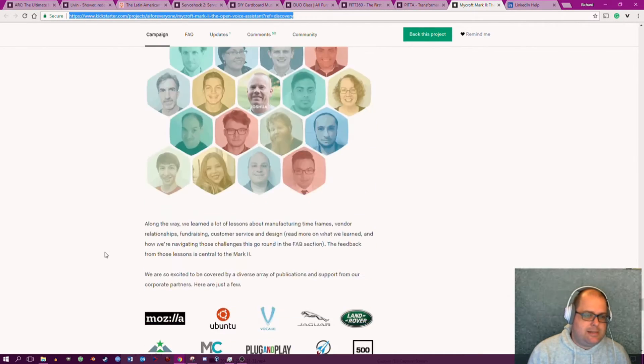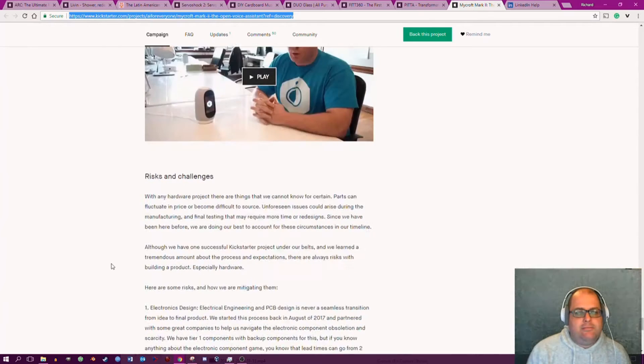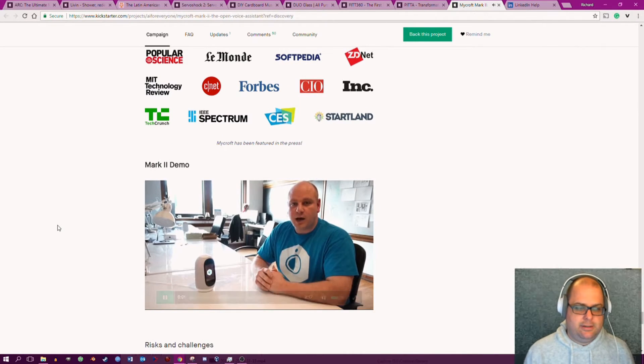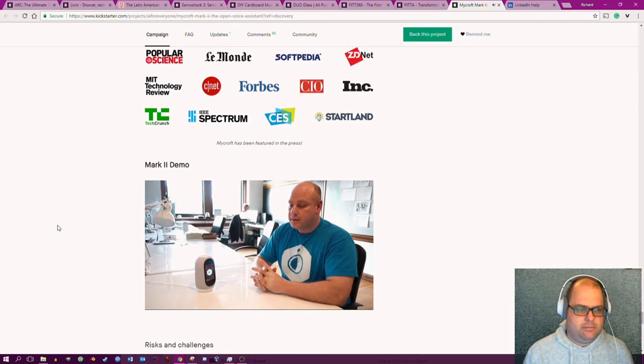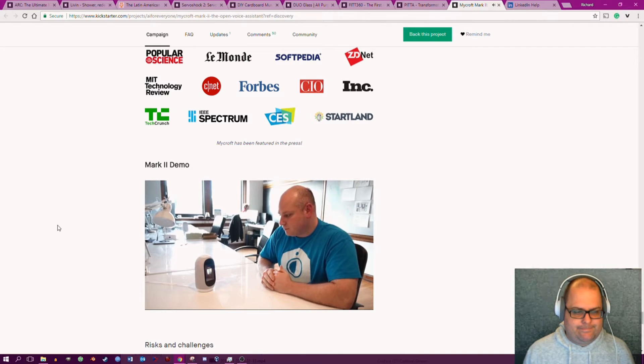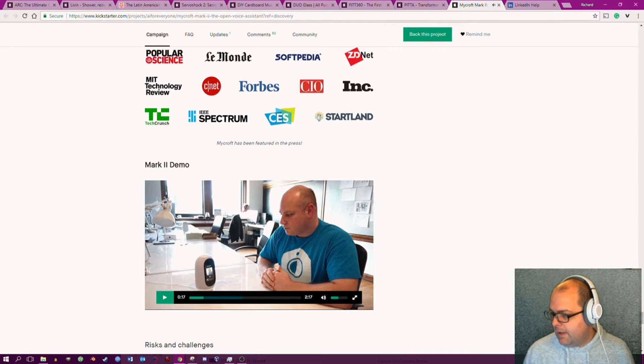Mycroft — did they call their company that because it sounds like Microsoft? Anyway, moving on. Let's see what they say in their video. Skills? Surely 'technology'? You've reprogrammed that, haven't you?